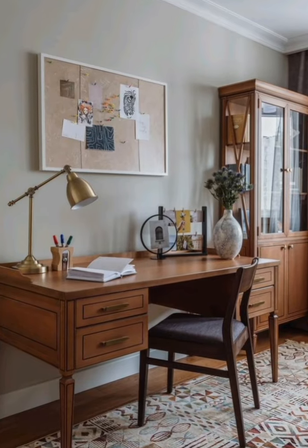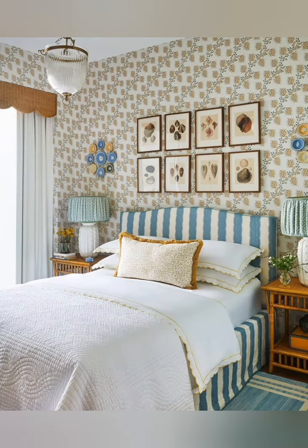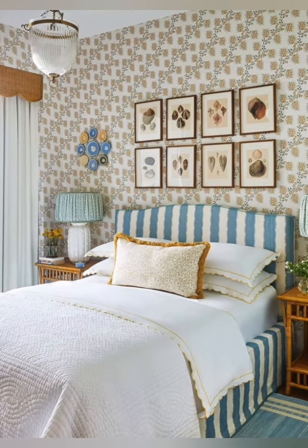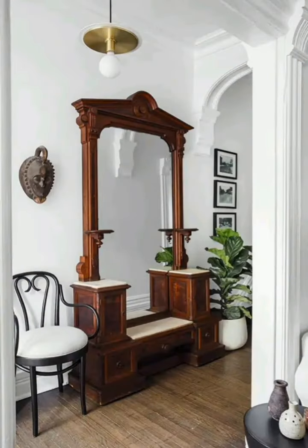Finally, don't forget about the kitchen. Vintage cottage is all about warmth and comfort, so consider adding open shelving, floral wallpaper, and timeless ceramic designs for a charming and traditional look.